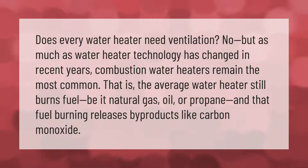Does every water heater need ventilation? No. But as much as water heater technology has changed in recent years, combustion water heaters remain the most common. The average water heater still burns fuel — be it natural gas, oil, or propane — and that fuel burning releases byproducts like carbon monoxide.